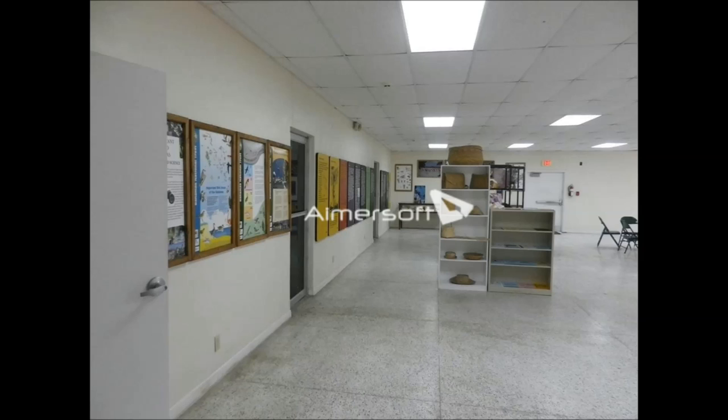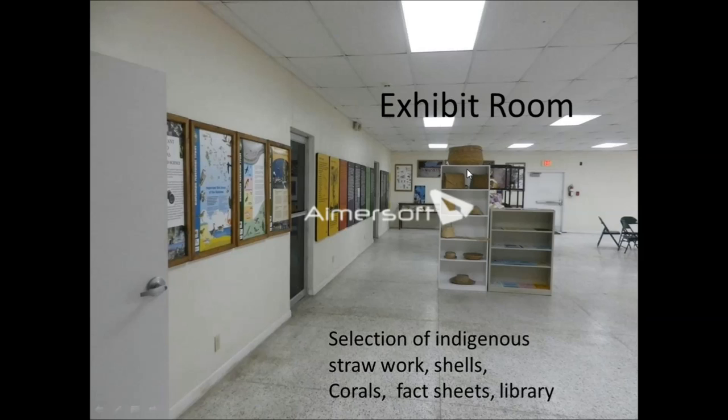Our exhibit room features a selection of indigenous straw work — just a small display to introduce visitors to the craft done in the Bahamas. We also have fact sheets, displays of shells and corals, posters, and informational and historical boards covering the history of Grand Bahama and the Bahamas, starting from the Arawak times through the Hawksbill Creek Agreement and the development of Freeport. People are encouraged to stop in, look around, and familiarize themselves with the park and the Bahamas.